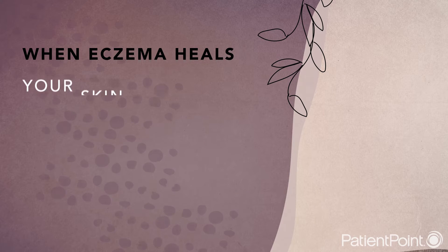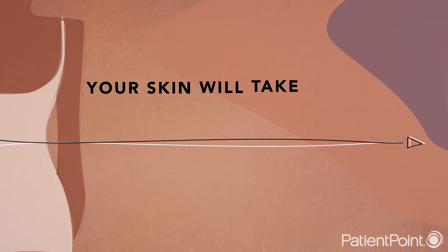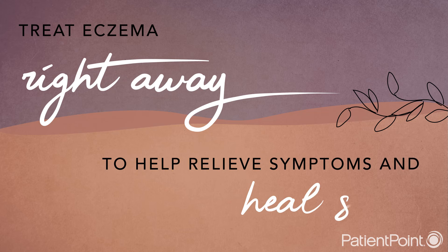And when eczema heals, your skin may look lighter or darker. But this usually isn't permanent, and your skin will take a few months to return to normal. Treat your eczema right away to help relieve painful symptoms and allow your skin to heal more quickly.